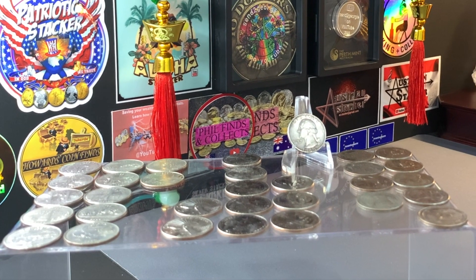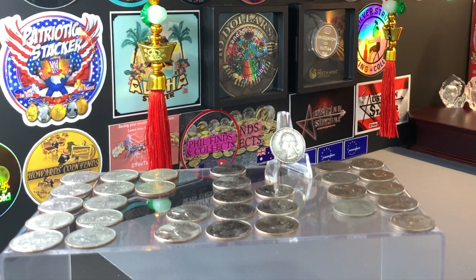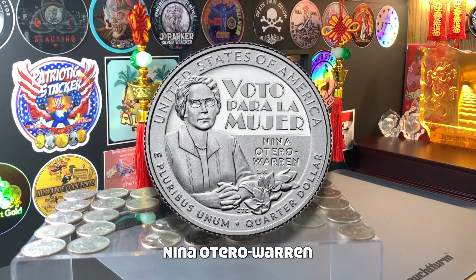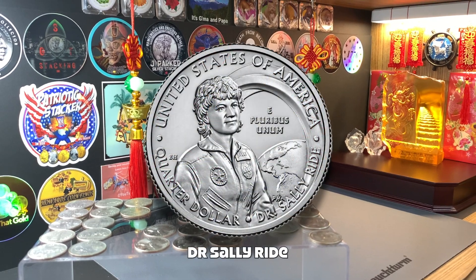The two remaining quarters issued in 2022, which I have yet to find, were designed after Nina Otero Warren and astronaut Dr. Sally Ride.